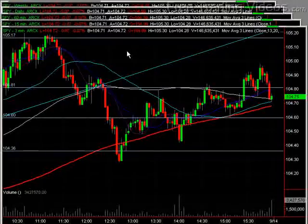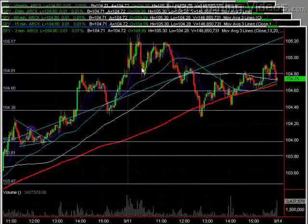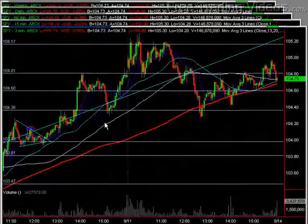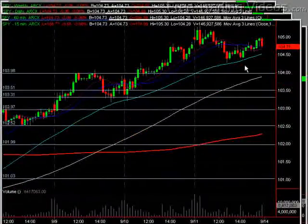Here we are again looking at the S&P. After this great run-up this morning, a double top like we talked about this morning and noon — another run-up to that resistance and then we sold off, tested that support, which became resistance. Watch this sell-off right into a good support area at the 104.36 mark.